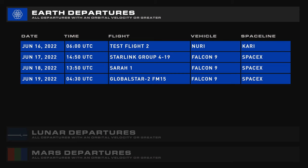Upcoming departures include the second test flight of NERI, SpaceX Starlink 4-19 on Friday, Sarah 1 on Saturday, and Global Star 2 FM 15 on Sunday.